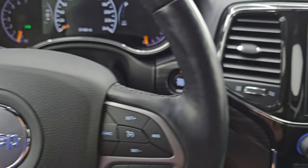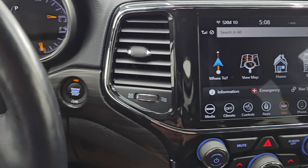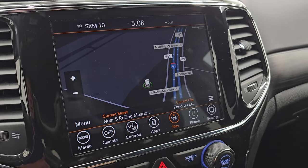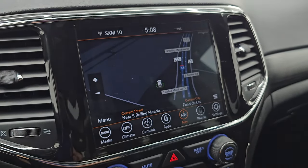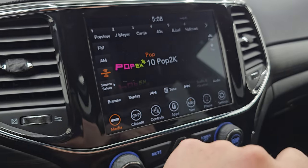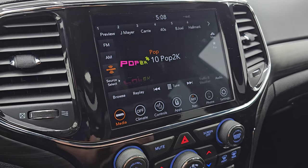Audio controls on the back of the steering wheel. Push-button start. You get the 8.4 4C radio — it does have the factory navigation system. There is Highway 41, so you can see that is working nicely — always something you want to check on these radios. And you get AM, FM, and SiriusXM radio capabilities.